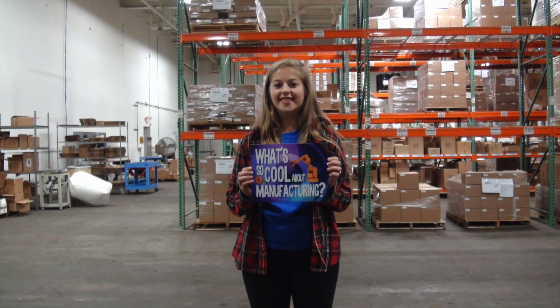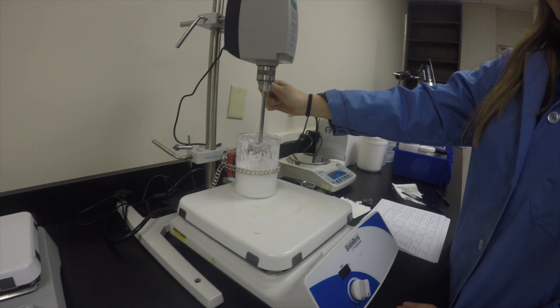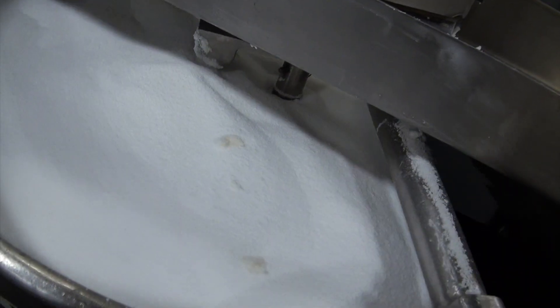This is where we met Rachel, who explains the process of how product development finds the formula for a client. It really depends on the customer — some customers give us a formula that we can just follow and make samples. There are times where they'll give us a few ingredients they don't want us to include, so we get to play around and build our own formula around their request.